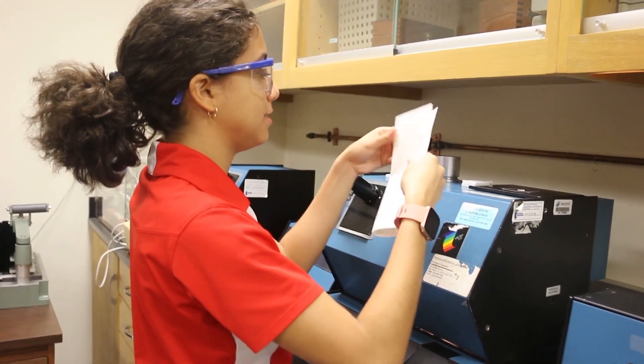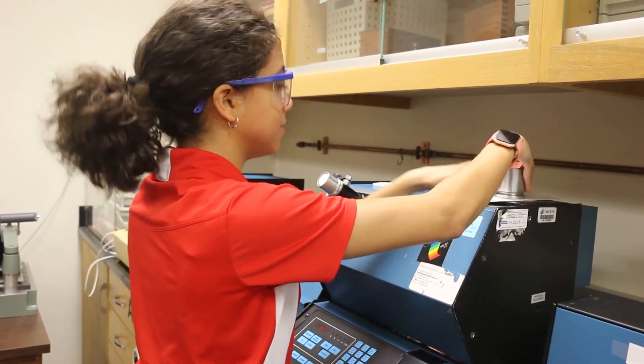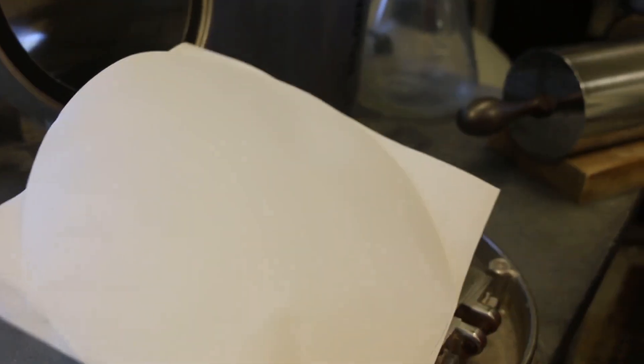One of the coolest hands-on experiences I had in the paper science and engineering program is the class I'm currently taking, which is a very extensive lab-based class. The main purpose of the class was to go through the process of converting a tree log into paper. Going through all the processes here in the lab was very hands-on — you debark the tree, you chip the tree yourself, and then you even go through the process of cooking it and making it into a paper sheet.